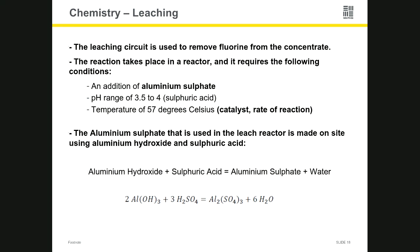One more area briefly — the leaching circuit, where we use a lot of chemistry as well. We have a reactor, and this circuit is designed to remove fluorine from our concentrate. To do that we use three things: aluminum sulfate, we lower the pH to 3.5 to 4, and we run the reactor at a temperature of 57°C. That's a good example of where we use temperature as a catalyst for the reaction. The higher temperature enables the reaction to happen faster so we can move material out faster. We actually make the aluminum sulfate on site, and there's a worded equation showing the reaction that takes place to produce it.